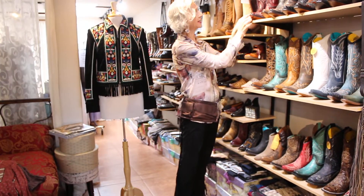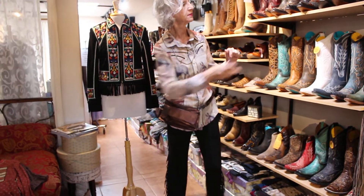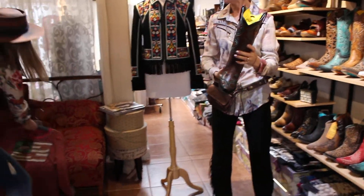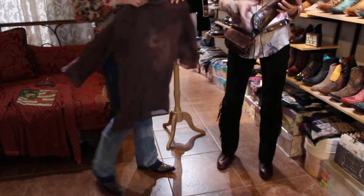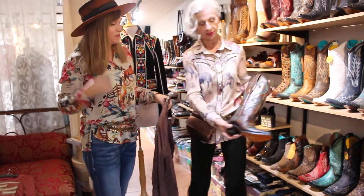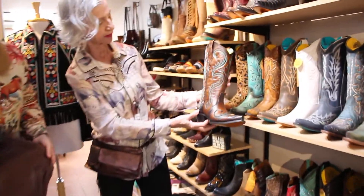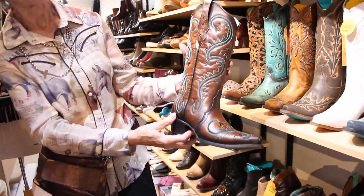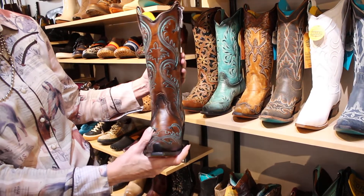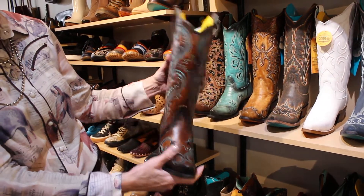The boot that Jessica has on is this one here, and it's absolutely beautiful. Of course, look at it with this shirt — it's absolutely fabulous. That's a Double D, but this boot is a stunner. Everyone always loves the turquoise; it's always a number one seller. Whenever they do turquoise, I'm right there — beautiful boot.